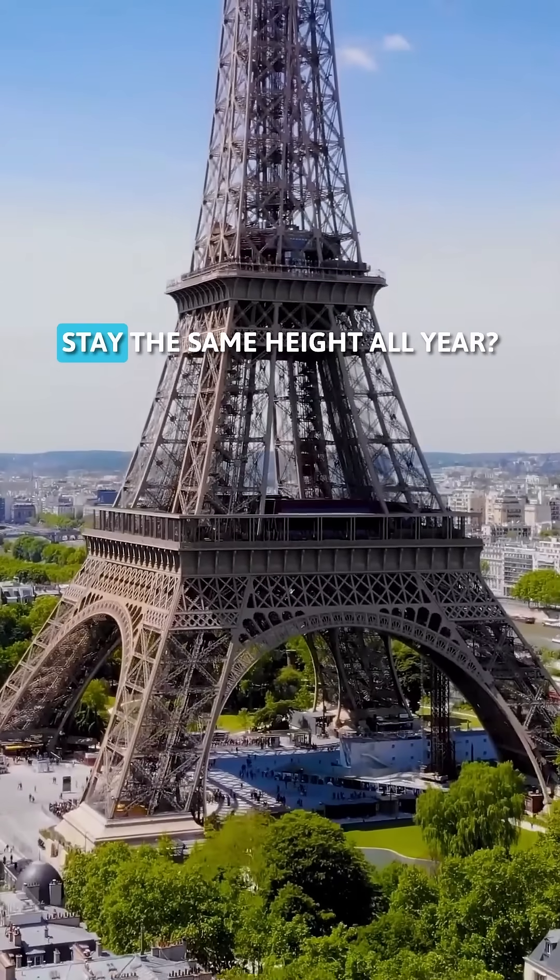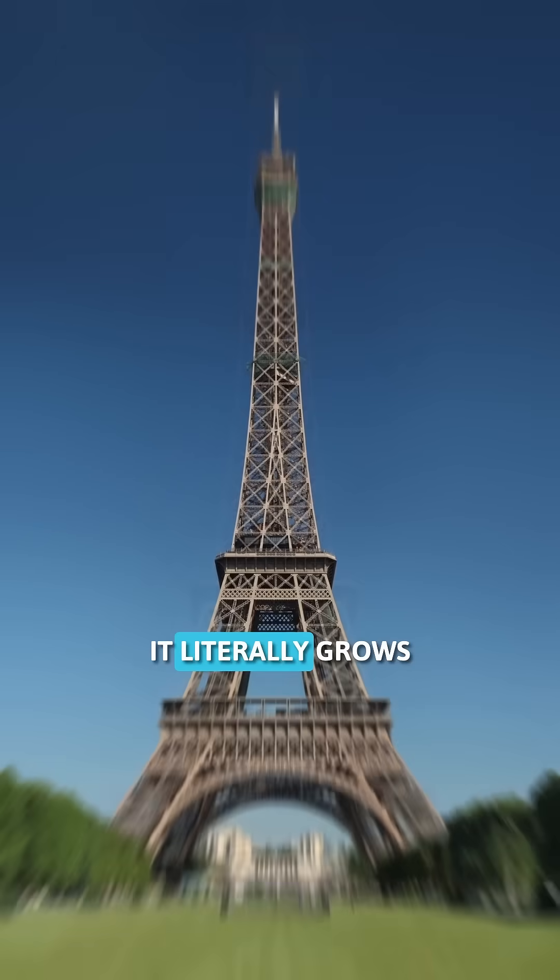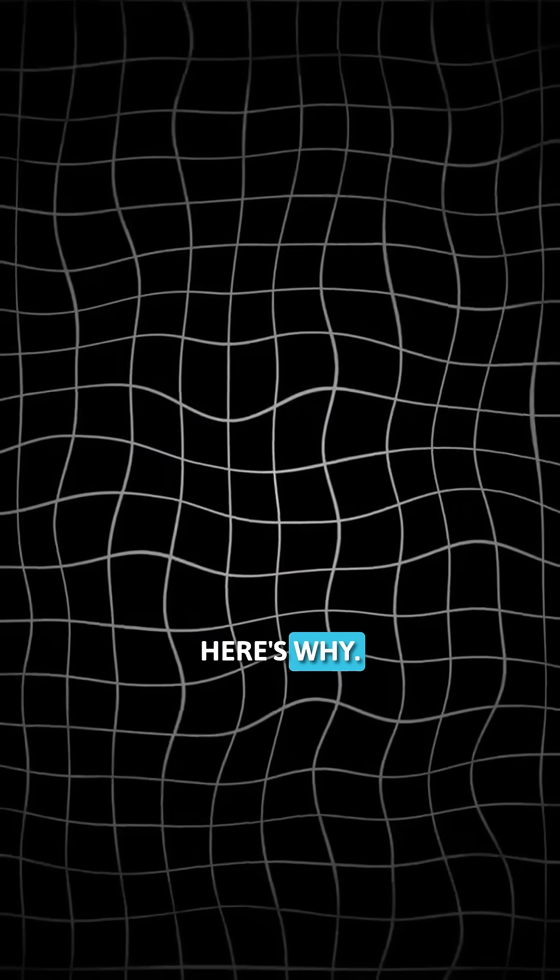Did you know? The Eiffel Tower doesn't stay the same height all year. It literally grows taller in summer. Here's why.